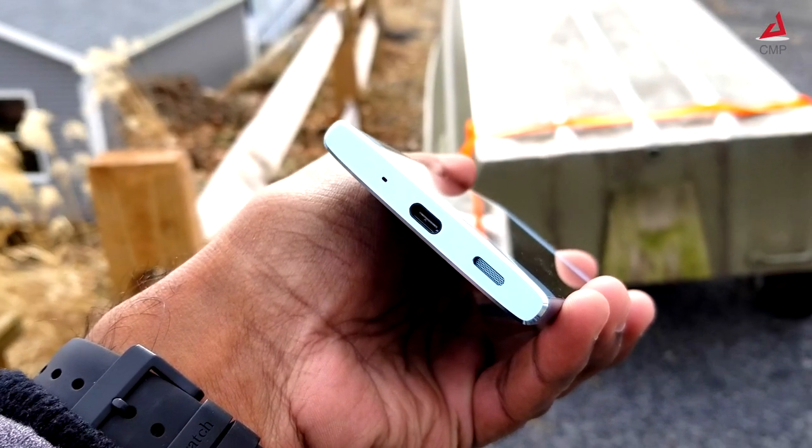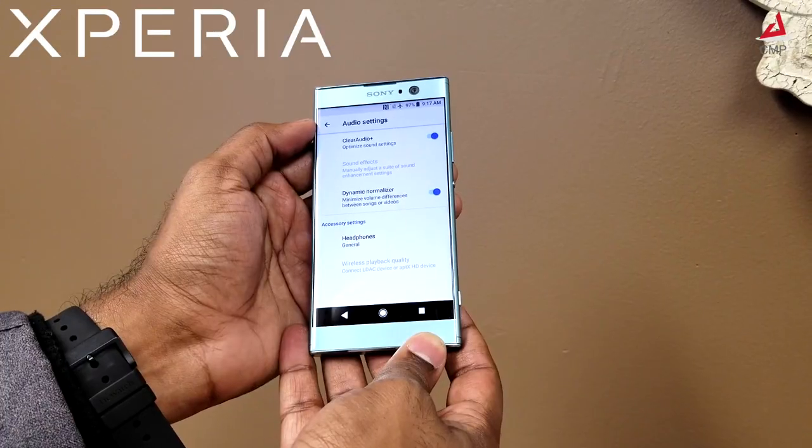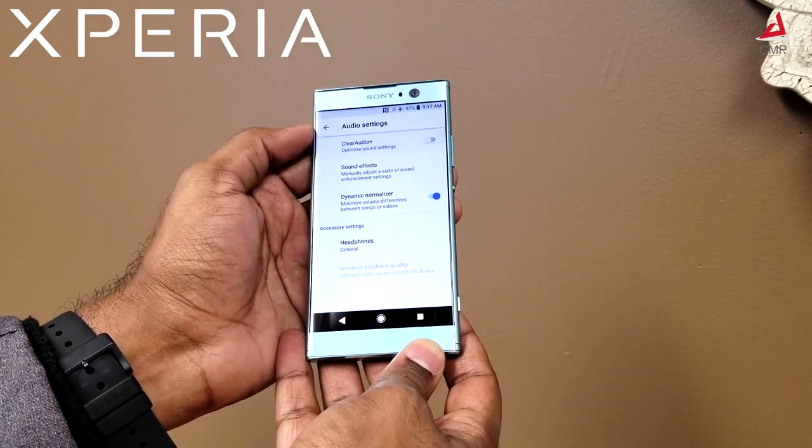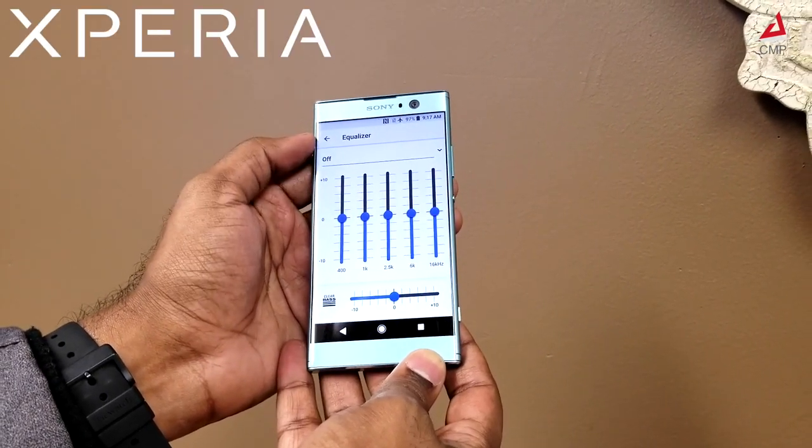The wide speaker grill does a great job with audio quality. It can get louder without distortion. This smartphone is easily the best in audio quality. There are numerous settings for audio including an exclusive equalizer.